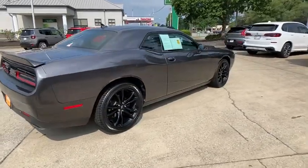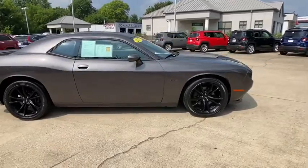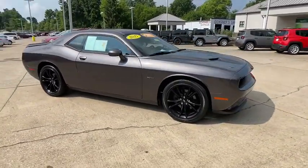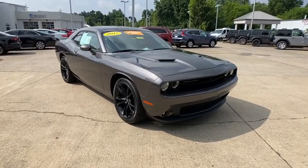Looking for the right vehicle? Check out the 2017 Dodge Challenger. Rated most appealing mid-sized sport car by J.D. Power & Associates, the Dodge Challenger delivers on style and performance.